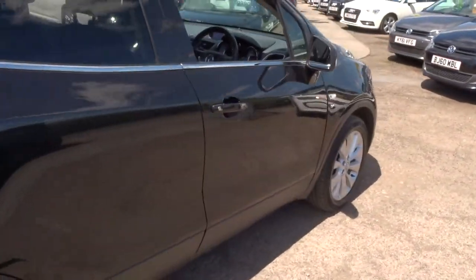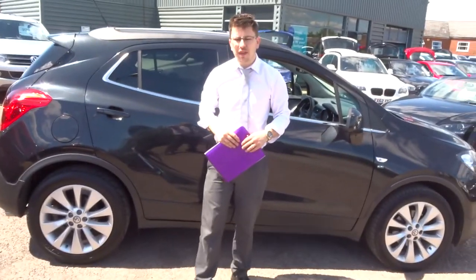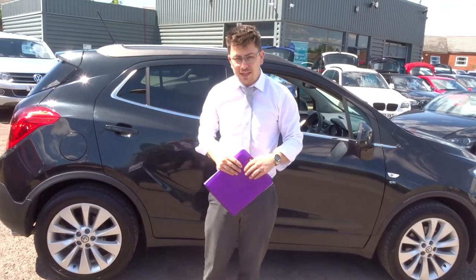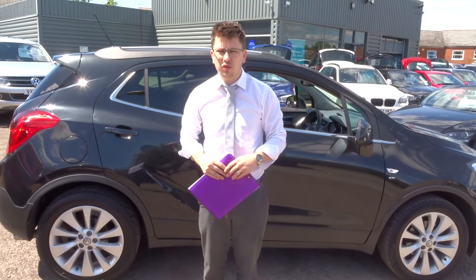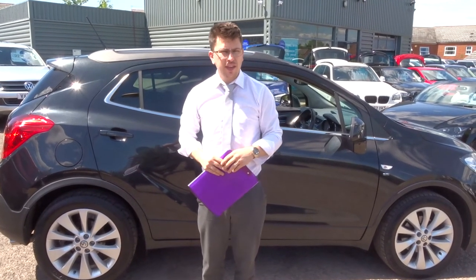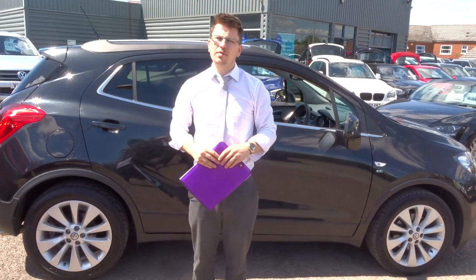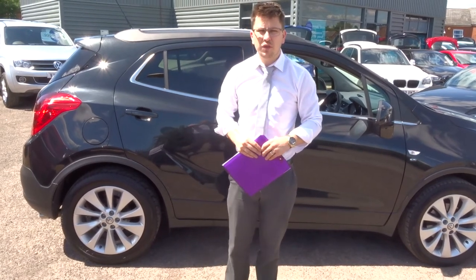We can extend the warranty up to four years with ourselves. If you're looking for finance, we can help you with that as well — we've got very competitive rates. If you've got a part exchange, we can help you with that, no problem at all. We're open seven days a week. My name's Tom, this is my father Kevin, the cameraman for the day. Our number is 01926 267813. If this car fits the bill for you, give us a call.